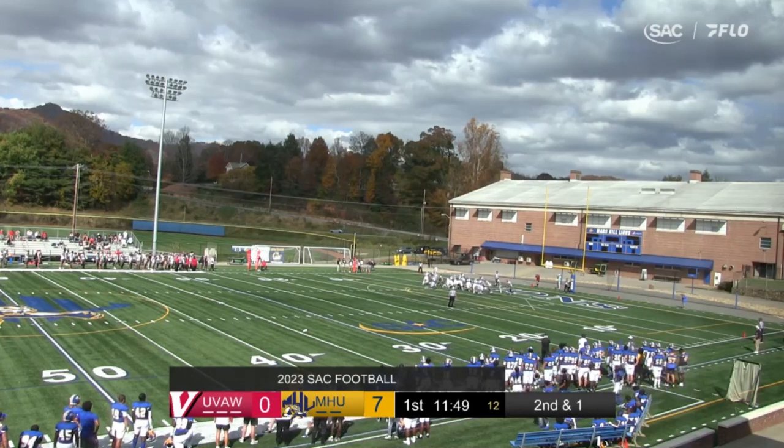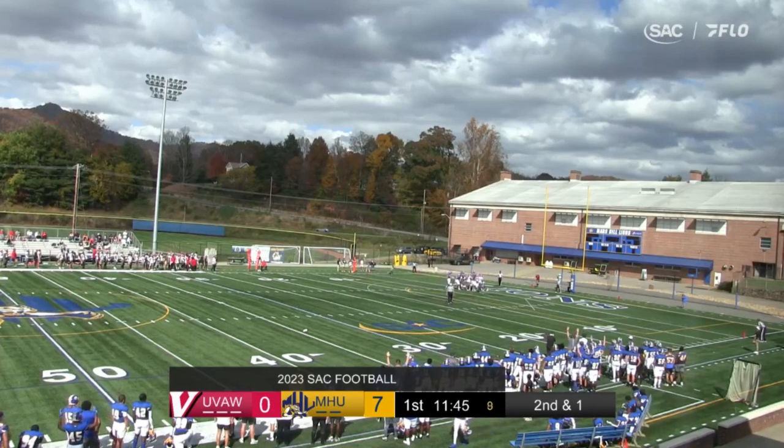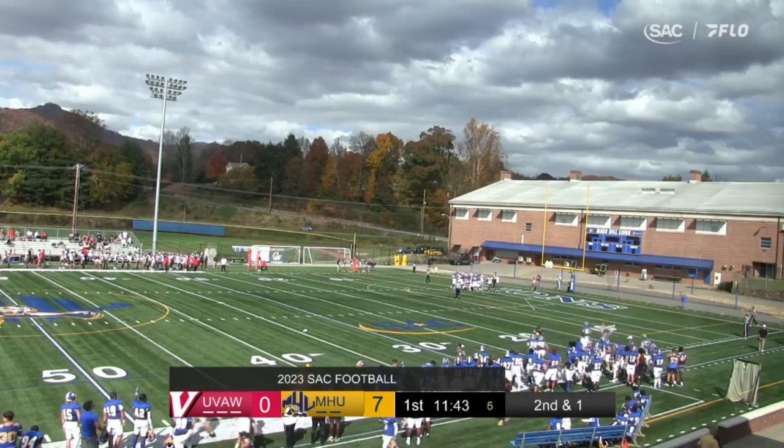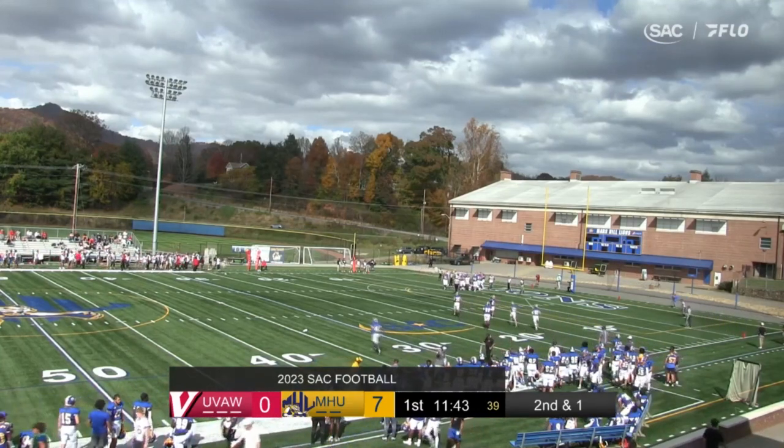He has 10 blockers in front of him, and he's just going to power forward on the quarterback draw. And J.R. Martin is in. Kind of an interesting version of the quarterback sneak — just set 10 people up in front of you.